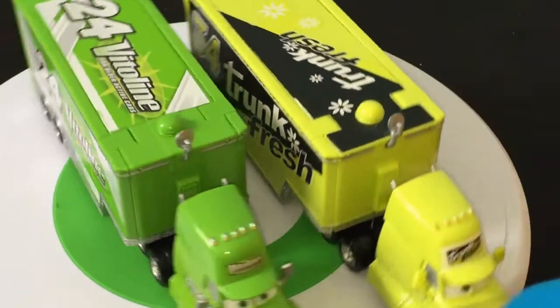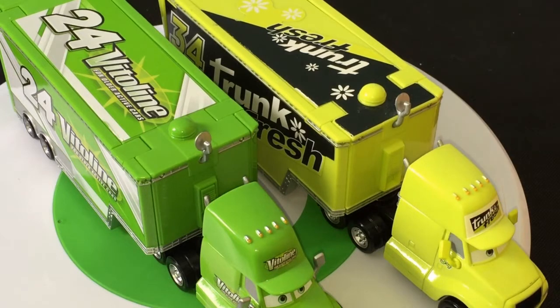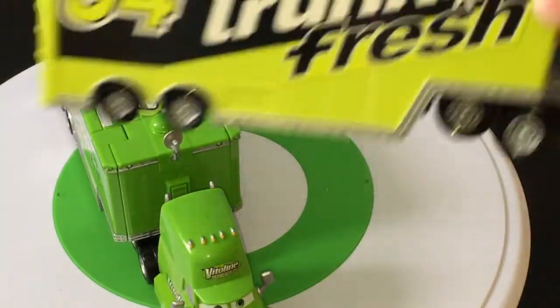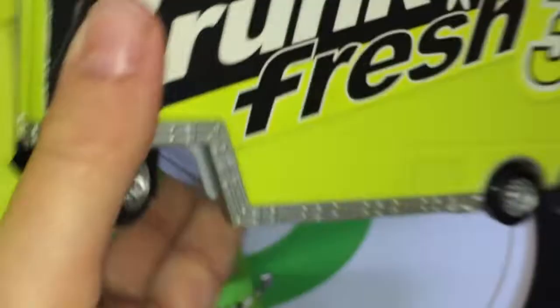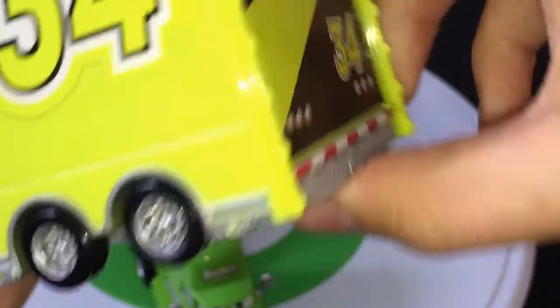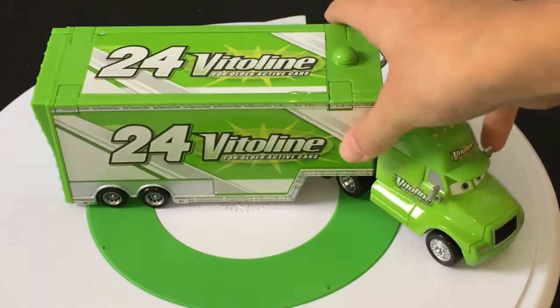Maybe they'll do a Tank Co. hauler — hopefully they'll do a hauler for something they haven't done before. Hopefully they don't release a Trunk Fresh Cars 3 hauler but instead release something new. Maybe a Triple Dent hauler — I think that would be awesome. But anyway, there it is: the Vitaline hauler. Let's give him a 360.